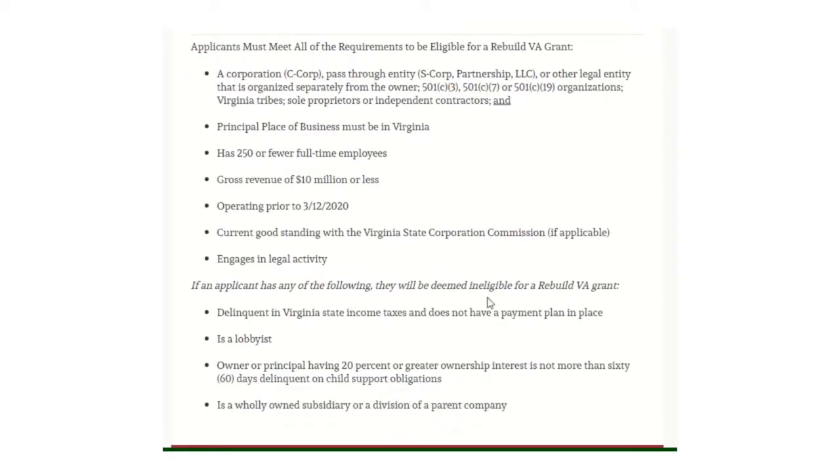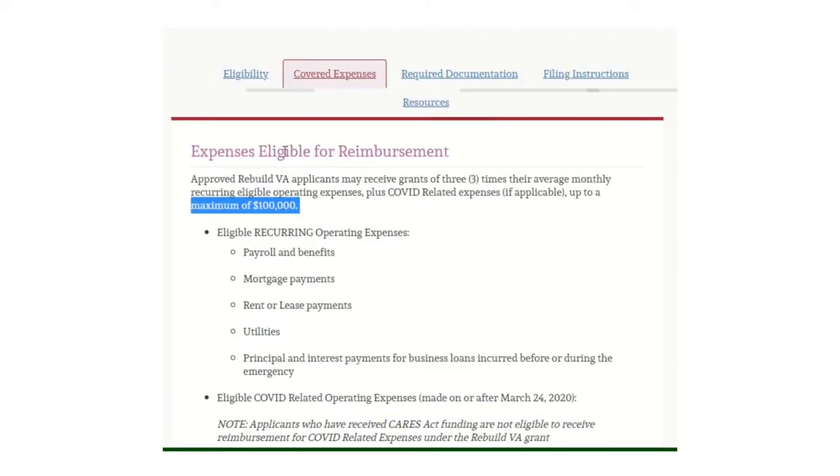These will not be eligible: if you're delinquent in Virginia State income taxes and do not have a payment plan in place, if you're a lobbyist, if you're an owner or principal having 20% or greater ownership interest and are more than 60 days delinquent on child support obligations, or if you're a wholly owned subsidiary or division of a parent company — then you're not eligible.